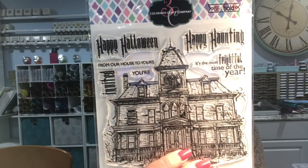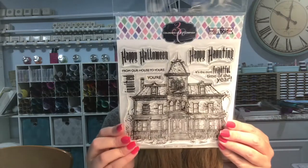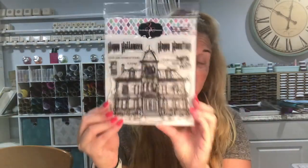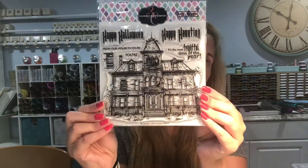This last one I absolutely love — I cannot wait to use it on a card. It's called Haunted House. It's a five by five so it'll probably have to be a five by seven card because it's so huge, though it could also be done on a scrapbook page. That would be so cool to watercolor — lots of ideas for that. That's everything I got from Colorado Craft Company.